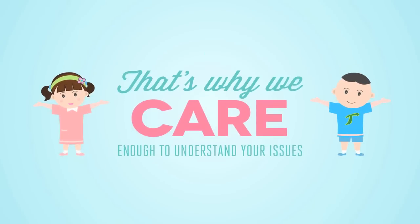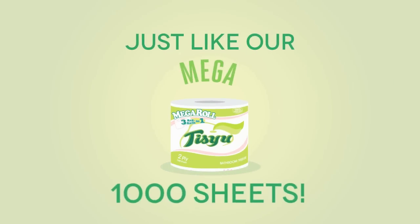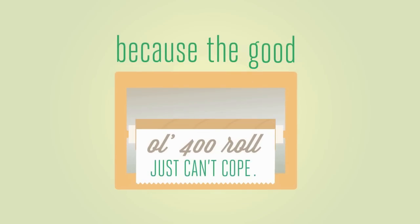That's why we care enough to understand your issues and make thoughtful tissues for you. Just like our Tissue Mega 1000 Sheets — inspired by big families and offices that often change tissue rolls when the good old 400 roll just can't cope.